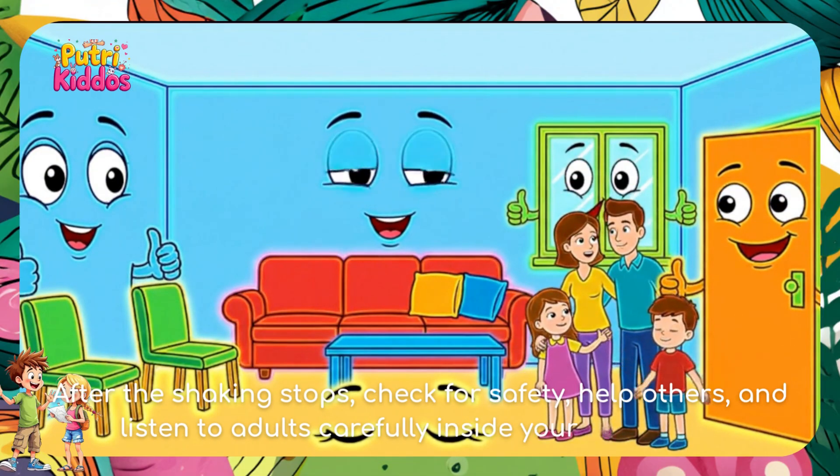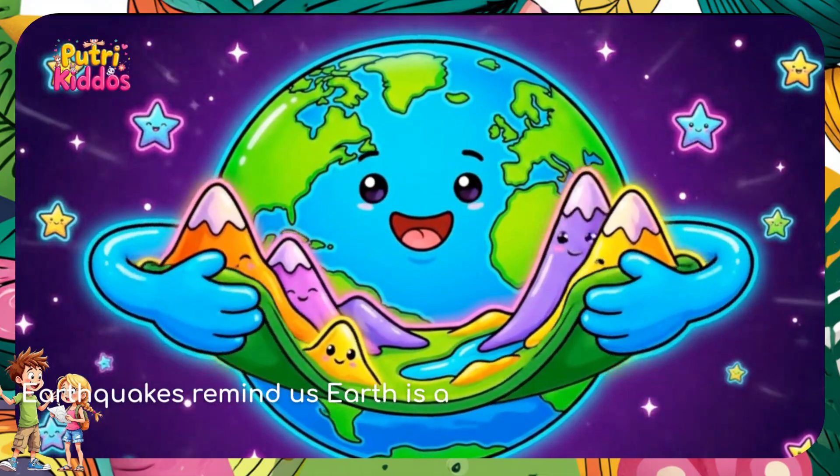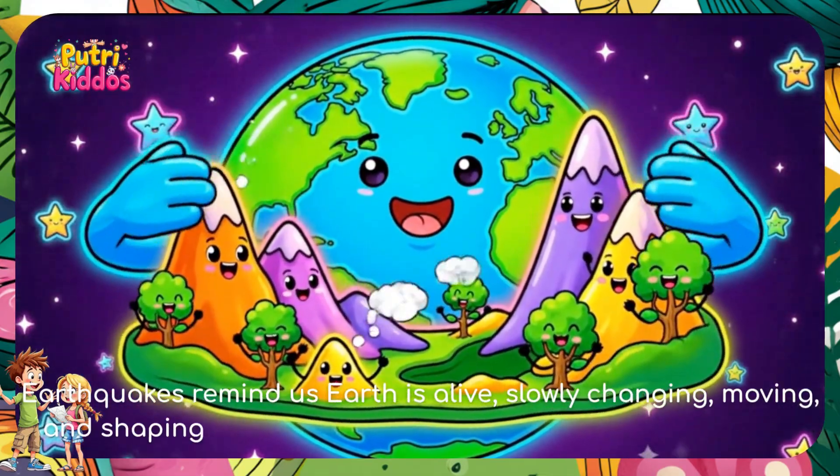After the shaking stops, check for safety, help others, and listen to adults carefully inside your home first. Earthquakes remind us that the earth is alive, slowly changing, moving, and shaping mountains and valleys over long time periods.